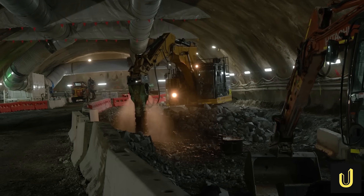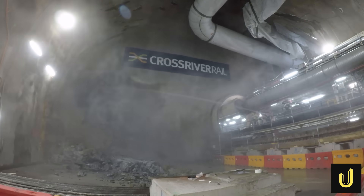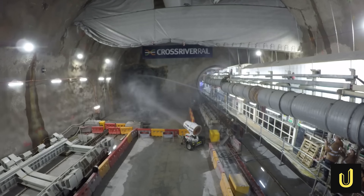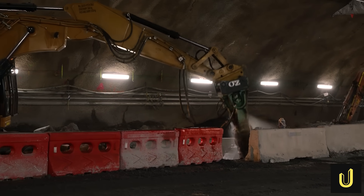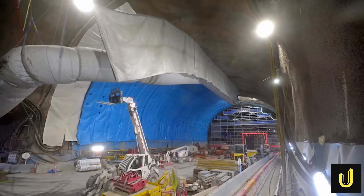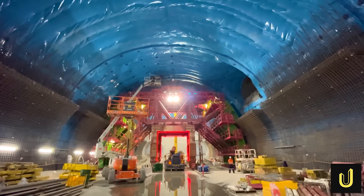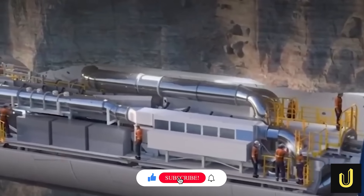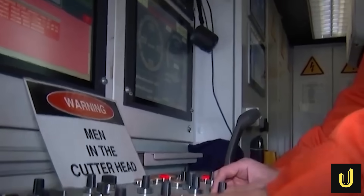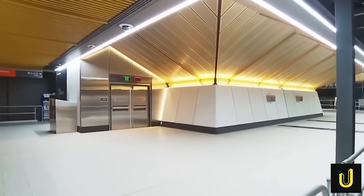Cross River Rail is a fundamental re-engineering of an entire city's transportation network — a project of breathtaking scale, built to solve a problem that threatened to bring Brisbane to a halt. While the final cost and completion date have been subjects of intense debate, the incredible engineering achievements taking shape deep beneath the city are undeniable. If you enjoyed this deep dive into one of Australia's most ambitious megabuilds, make sure to hit the like button, subscribe to the Ultimate Megabuilds channel, and turn on notifications. What do you think — is the massive price tag worth it for this city-shaping project? Let us know in the comments below.